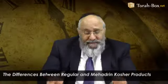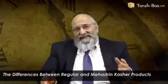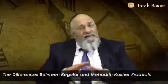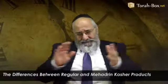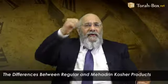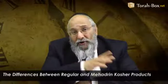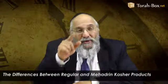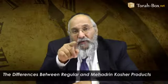Glat — everyone knows glat kosher, but what does it actually mean? Glat is Yiddish for smooth. It means that the lungs have been checked and found to be smooth, meaning there were no illnesses to the animal at all. But if the lungs weren't smooth, the meat is also kosher — however, a mahadrin heksha wouldn't give a heksha if the lungs weren't smooth.